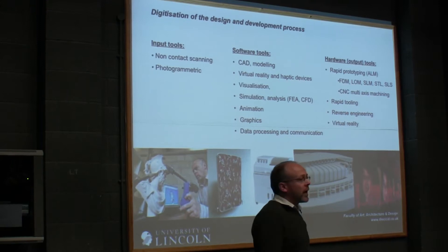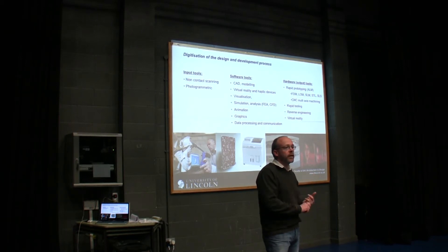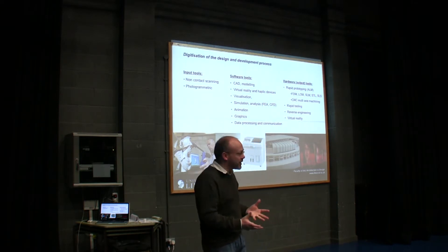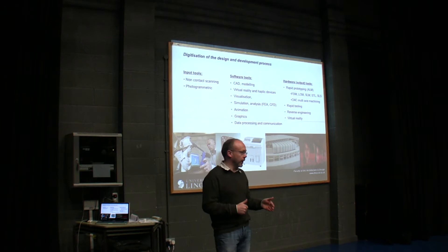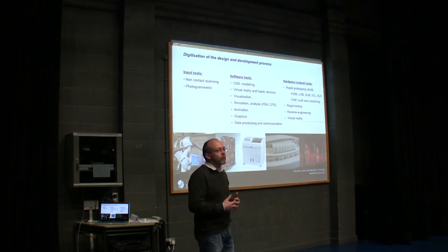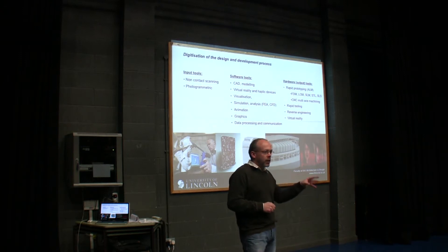We've got a range of software tools that allow you to create basic shape or form, or do full testing in terms of testing mechanisms, animating mechanisms, checking for form and fit. You could do more complex things like computational fluid dynamics or finite element analysis. Within the computer environment, you can simulate a design, test it, and increasingly prove that that design will work before you commit to expensive tooling. Then we've got the output tools — the hardware tools — rapid prototyping and its various forms, including rapid tooling and rapid manufacturing — tools that allow you to print a three-dimensional shape quite quickly.